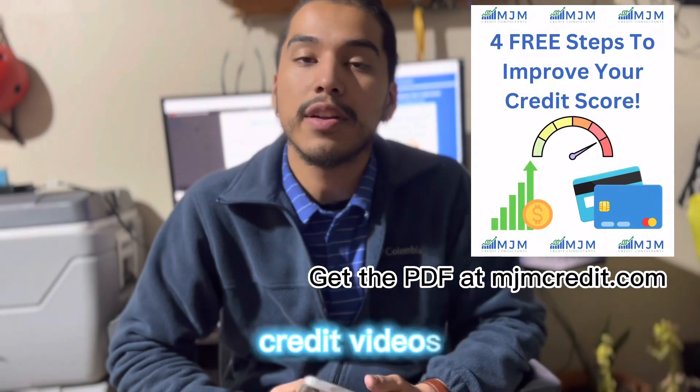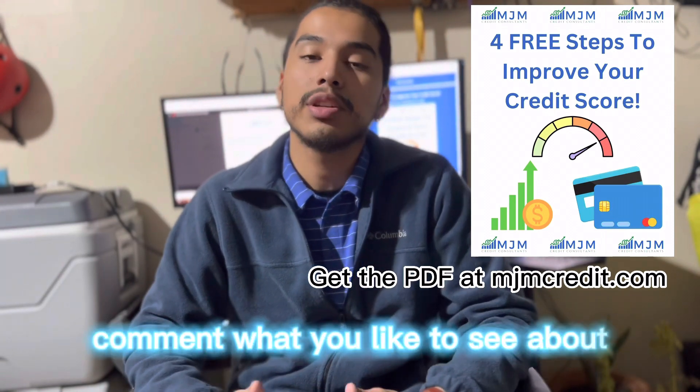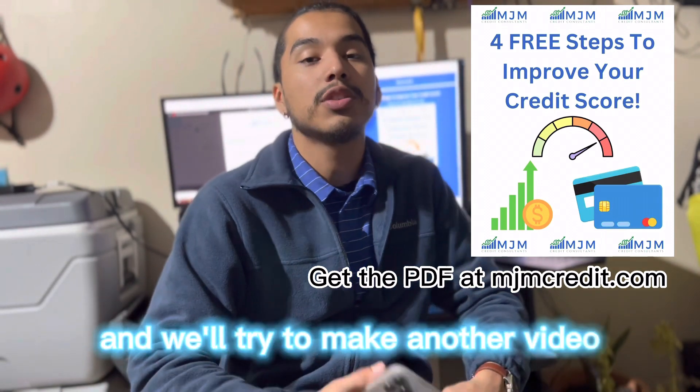If you're interested in learning more, please like and subscribe, and comment what you'd like to see, and we'll try to make another video.